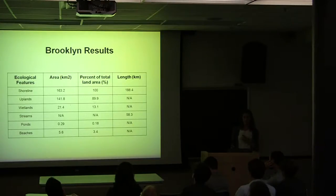None of the ponds depicted on any of the maps shown remain, and 92% of the beaches in Coney Island have been lost.